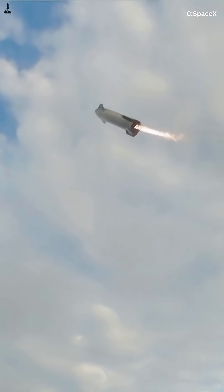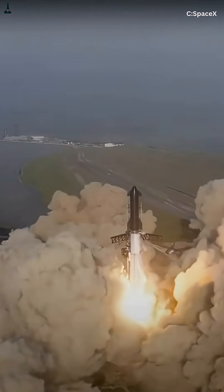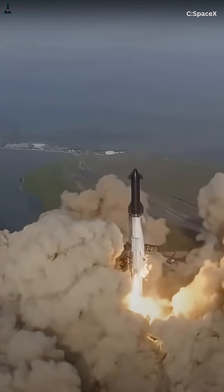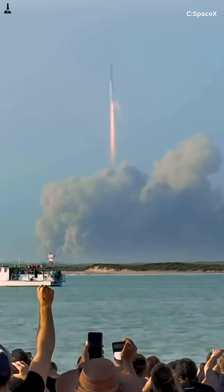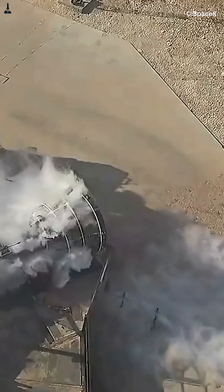Fast forward to October 2024: 33 Raptors ignite in 0.3 seconds. Zero failures. The booster launches, lands, and gets caught by the tower. The same engine that once blew up weakly now flies flawlessly, over and over again. That's not evolution — that's revolution.